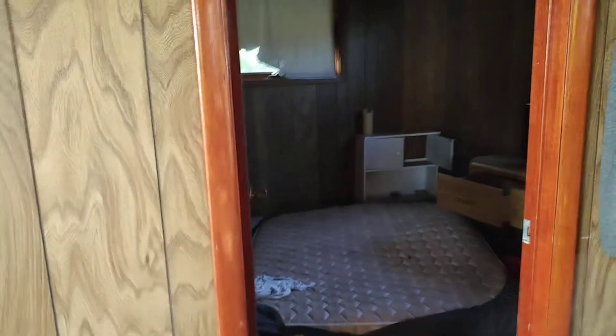It's got paneling and some stains in the ceiling here — probably needs a roof, though no real active leaks in my opinion. One bedroom in there.